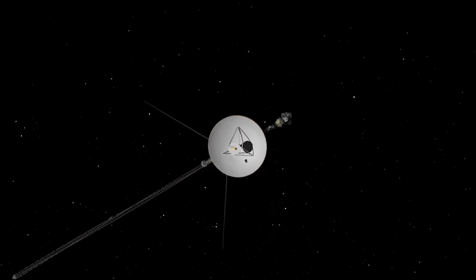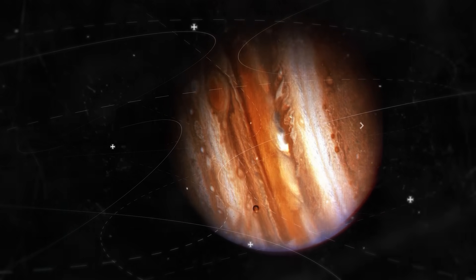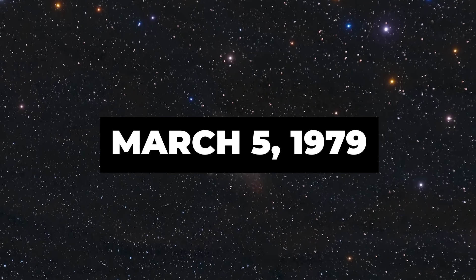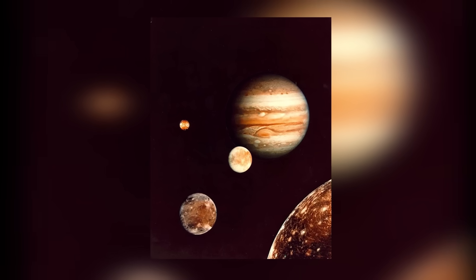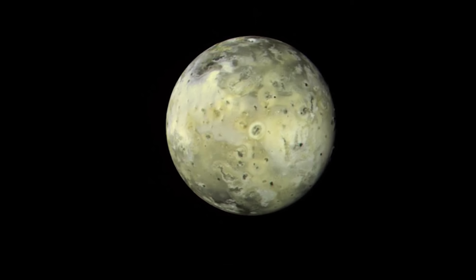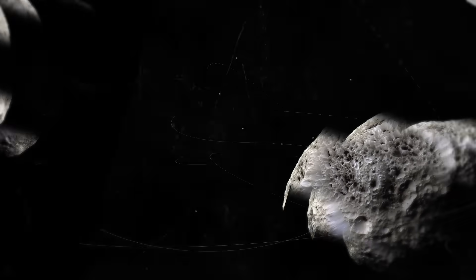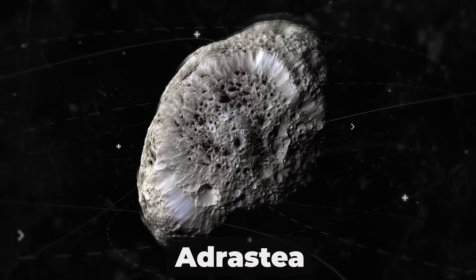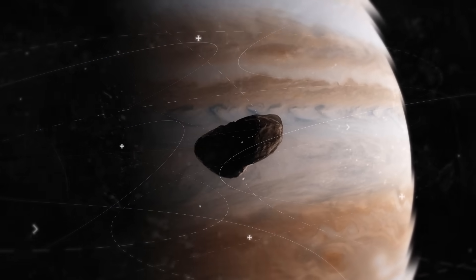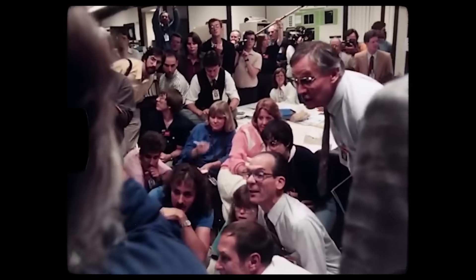Although Voyager 1 took off after its twin brother, a favorable gravity assist allowed it to reach Jupiter four months before Voyager 2 did. It scores one point for speed. In March 1979, Voyager 1 discovered two new moons of Jupiter and took pictures of the first active extraterrestrial volcanoes on Jupiter's moon Io. Four months later, Voyager 2 was the first to capture Jupiter's rings and discovered a new moon called Adrastea. Adrastea orbits inside Jupiter's ring system, and it's impossible to observe it from the Earth. Before the images taken by Voyager 2 got to Earth, scientists didn't even know the moon existed.